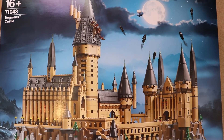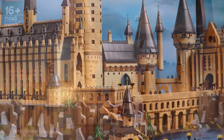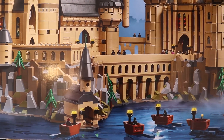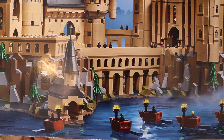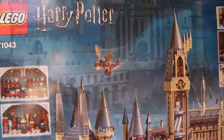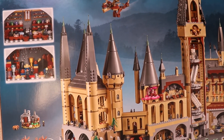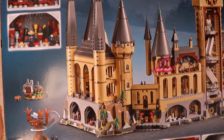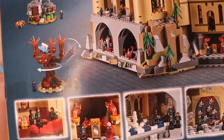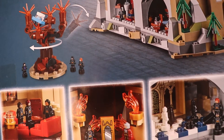Now there are other pieces that the castle comes with that I haven't included in this video. You did see the boats, but as you will see as I turn the box over, there are some items that are also included, such as Hagrid's hut and the Whomping Willow. The Whomping Willow came with a very cute car, which was quite fun to build.